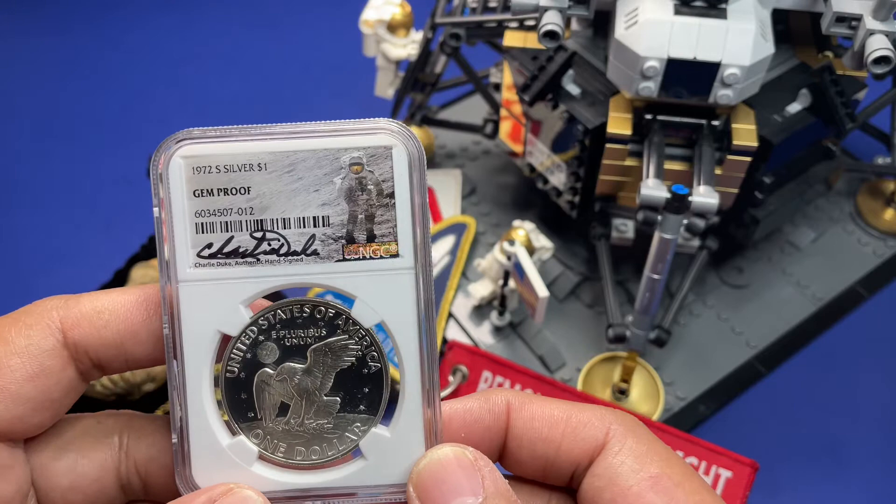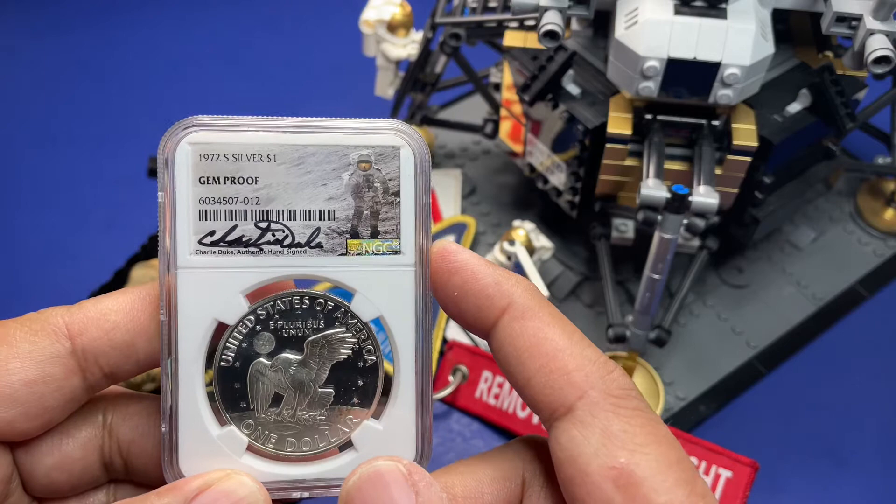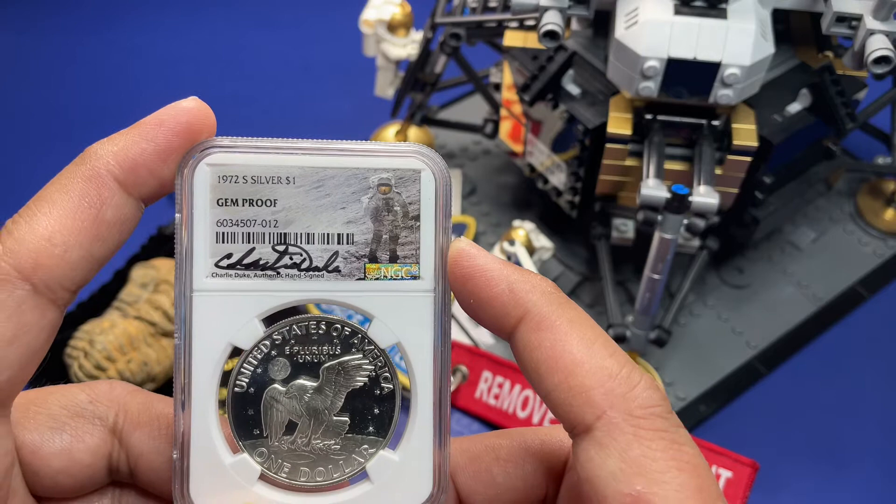But he had his own chance to land on the moon on Apollo 16. This is also the mission where they tested the lunar buggy.